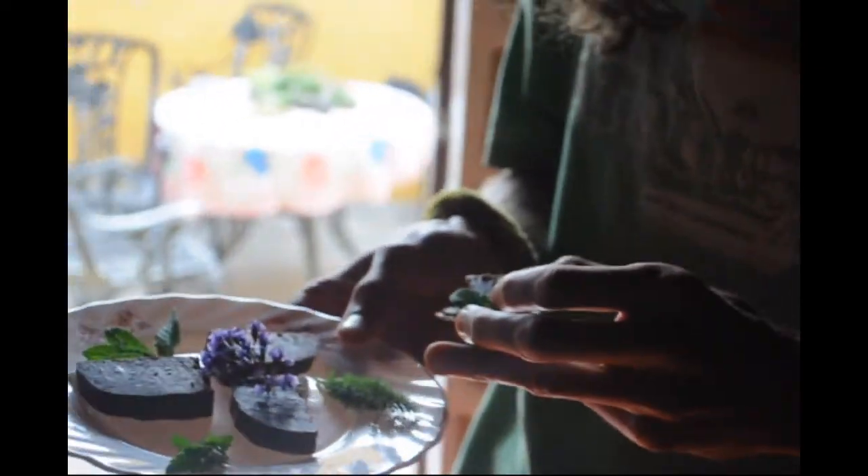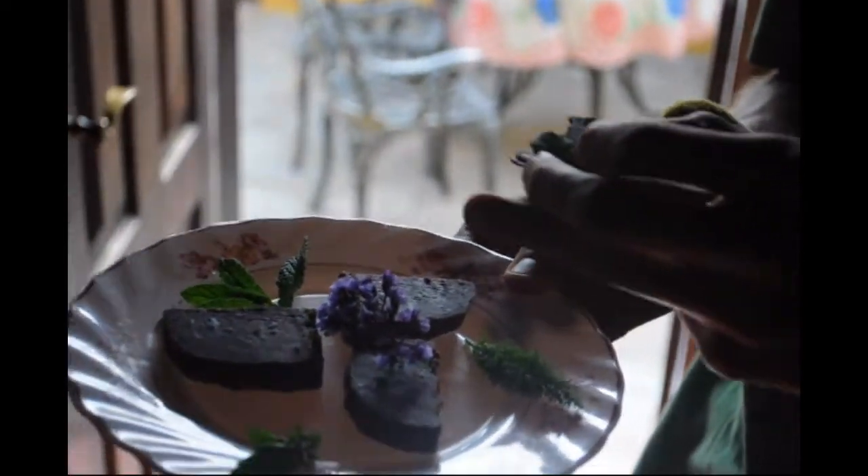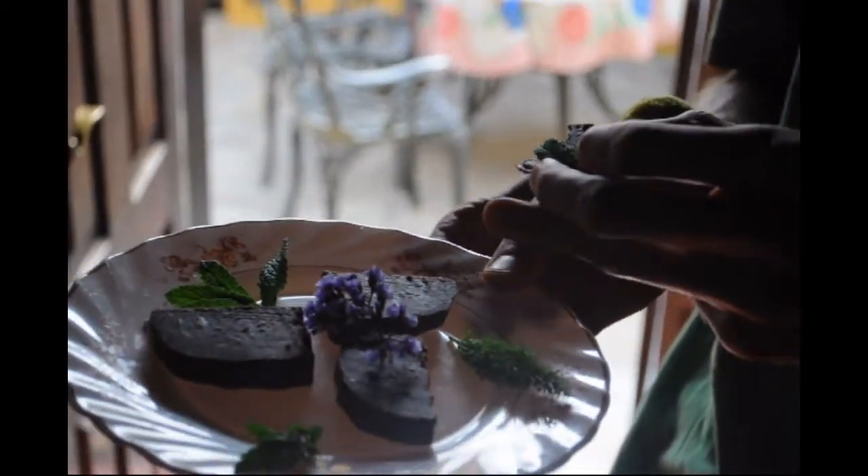Here's some lovely raw vegan chocolate we made, decorated with a delicious flower that isn't edible but everything else is. There's some from the garden — fresh mint, fresh parsley, and fresh fennel, all from the garden.